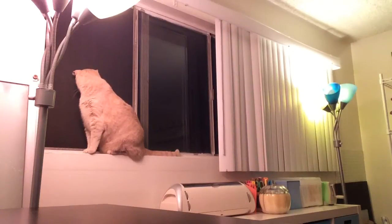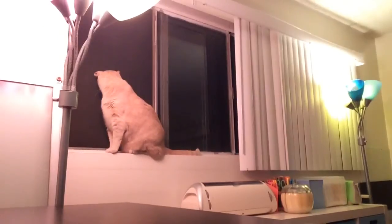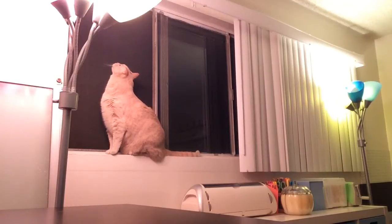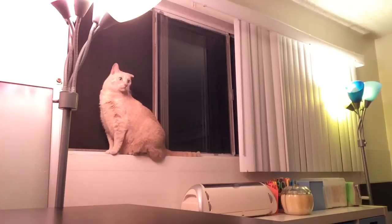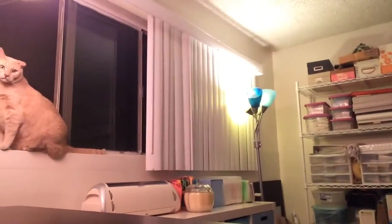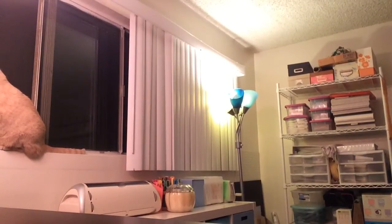Hey guys, welcome back. So this is going to be my Melt Picks for the week. I just thought I would show you my cat in the window — he loves sitting in the window. It's still raining but it's dark out now and it's warm. It's a warm rain like you would get in the Midwest, which is kind of crazy weather here in Southern California. But I'll go ahead and jump right in.